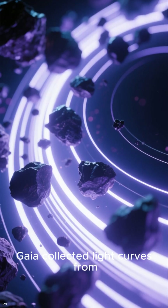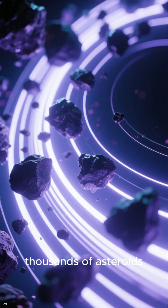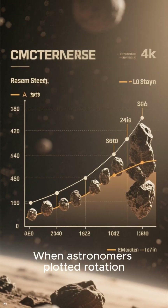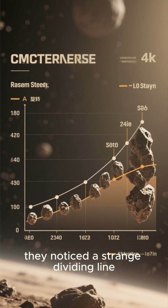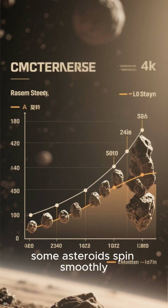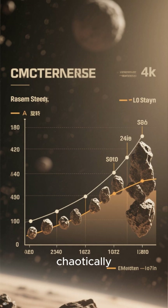Gaia collected light curves from thousands of asteroids, measuring how their brightness changes as they rotate. When astronomers plotted rotation speed against size, they noticed a strange dividing line — some asteroids spin smoothly, while others tumble slowly and chaotically.